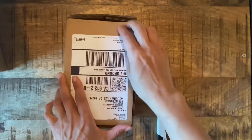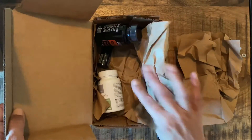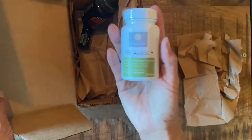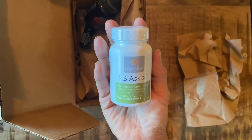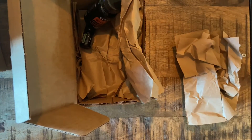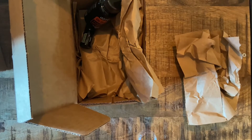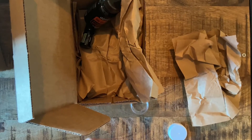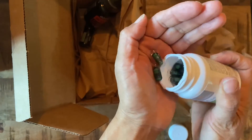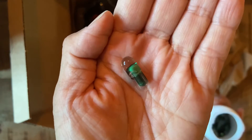Sometimes doTERRA ships things in separate boxes, so let's see what's in this one. PB Assist — this is their probiotic. What I love about PB Assist is they encapsulate it in such a way that it's time-released, so it passes through your digestive tract and then populates your intestinal flora.